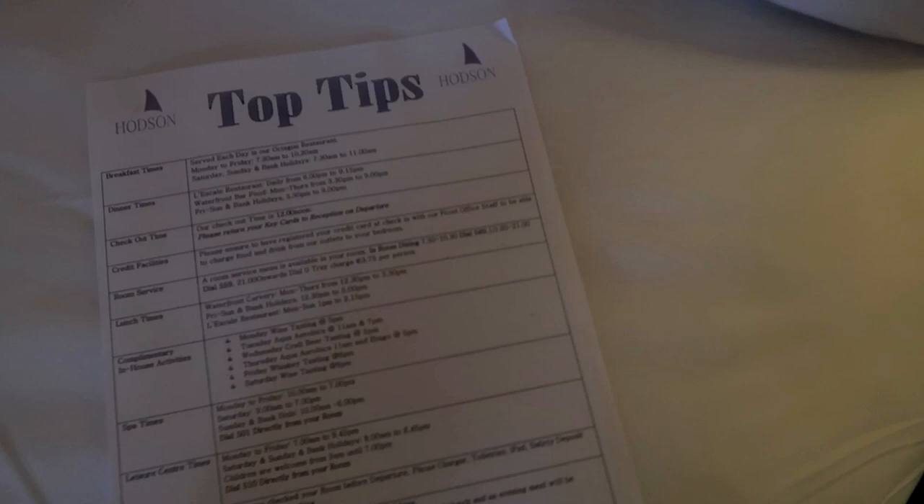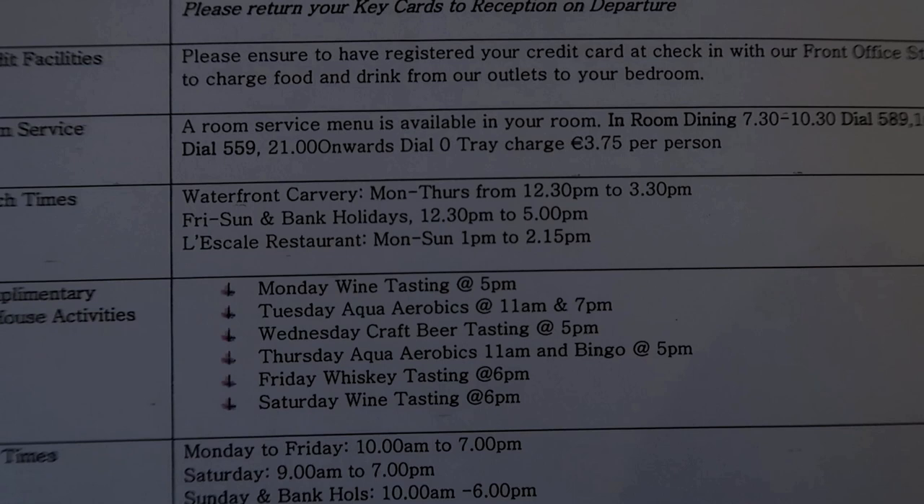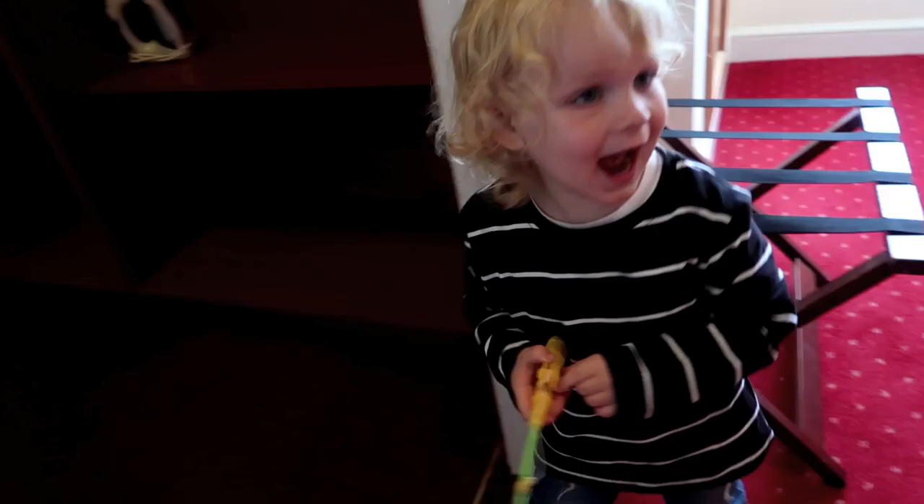We got this list of top tips and it's amazing — every day they have complimentary activities. There's wine tasting, aqua roba, craft beer tasting. Today it's bingo, which I am the biggest bingo fan. So it's nearly five — Wolf, would you like to go to bingo or would you like to go swimming? He wants to go swimming. We might have to give bingo a miss.